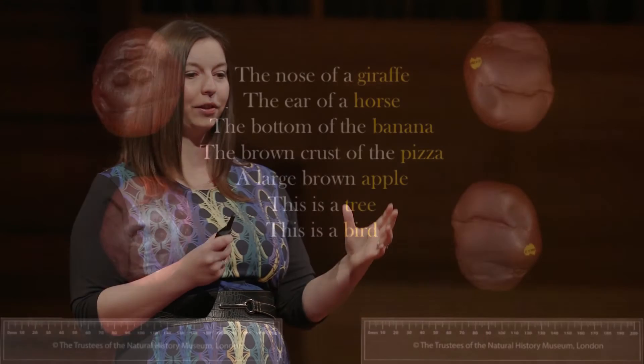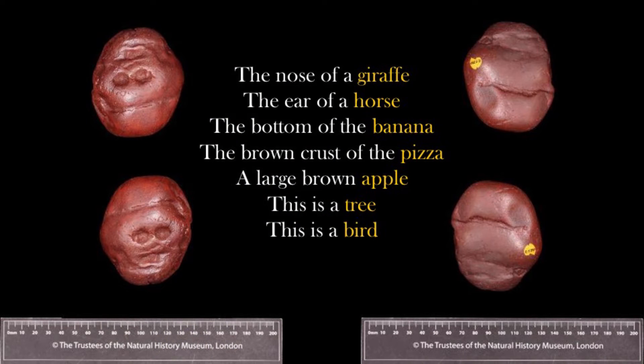So I wanted to know what it would see when we showed it the image of the pebble of many faces that was so important to our ancestral cognitive development. Well, it wasn't exactly meaningful for the AI — it was seeing a plethora of unbelievable things: the nose of a giraffe, the ear of a horse, the bottom of a banana, the brown crust of a pizza, a large brown apple, a tree, or a bird. The AI was seeing all kinds of patterns that humans were unable to see. It had its own pareidolia that we were unable to observe.